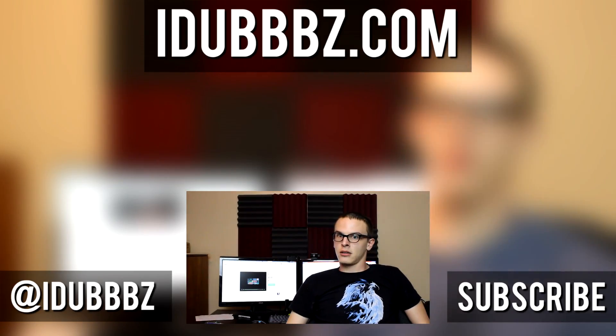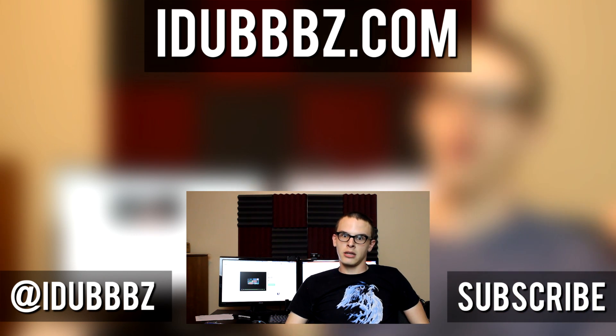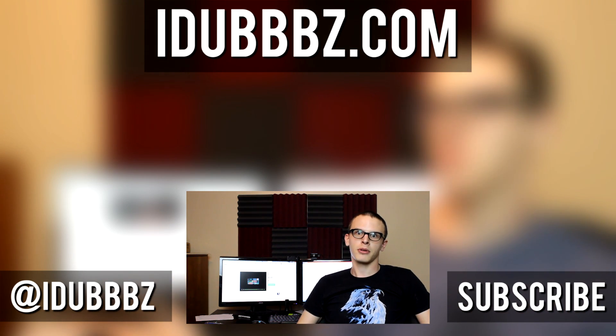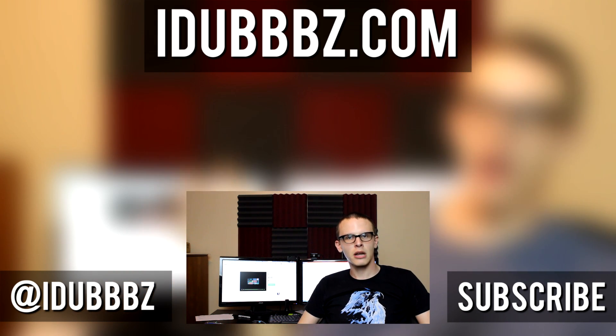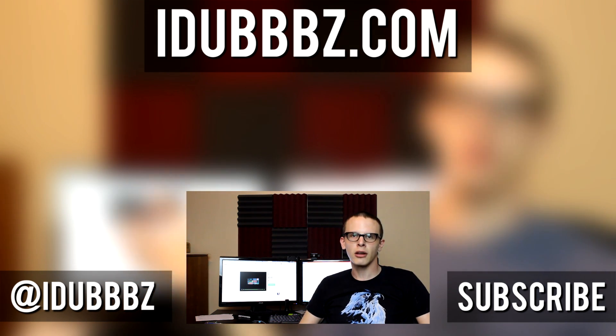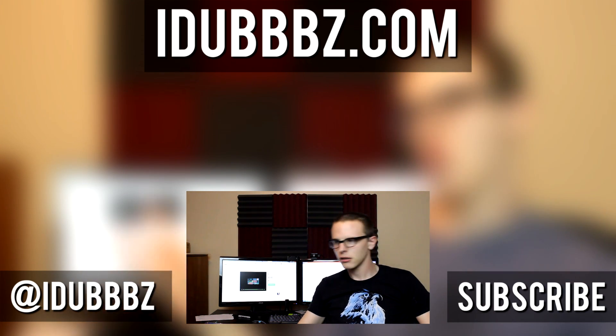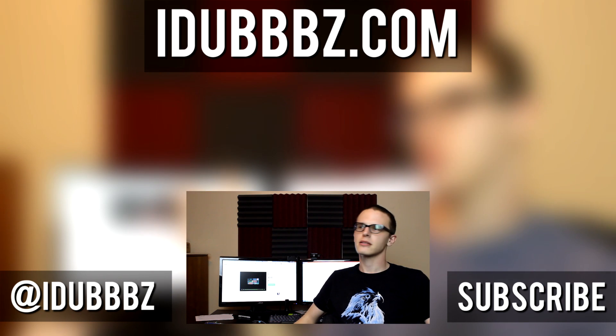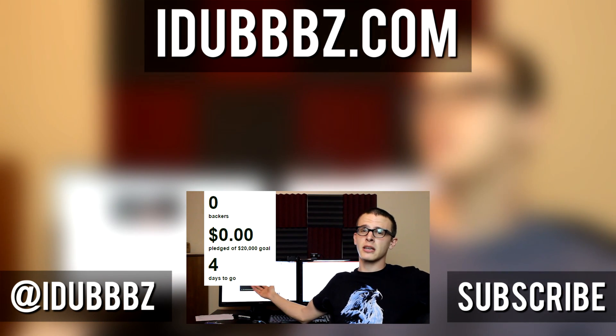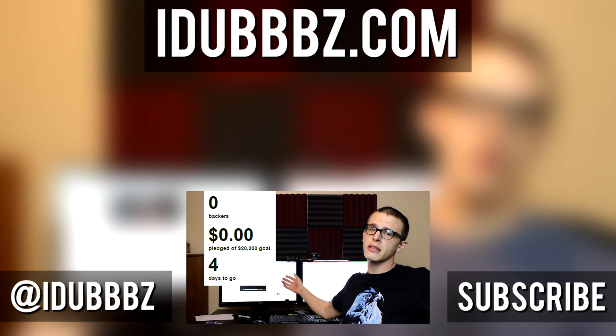What a fucking terrible video, terrible idea, terrible person, terrible Kickstarter. Jesus Christ. Can you imagine? 'Hey guys, I want to get a fucking dick enlargement. Go fund me.' Go fuck yourself, my life. The amount of money she's asking for the butt procedure is $20,000.